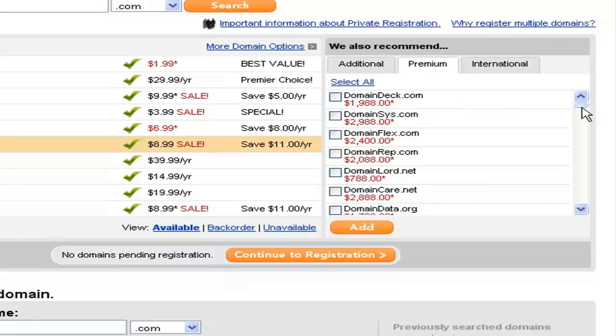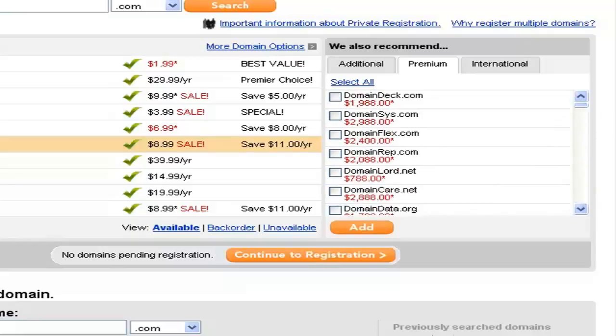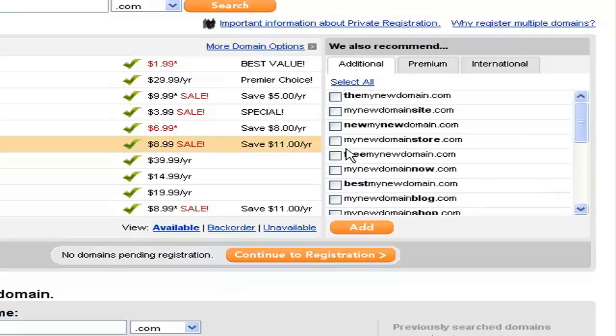In the premium section, GoDaddy lists some premium domain names sold via their website. Premium domain names tend to be more catchy and interesting, but they have been previously registered by someone else who is now selling off that domain name, so those domain names are going to be pretty expensive. For example, the name domaindeck.com is available, which sounds interesting. You can scroll down to see all the different premium domain names that you may want to get.